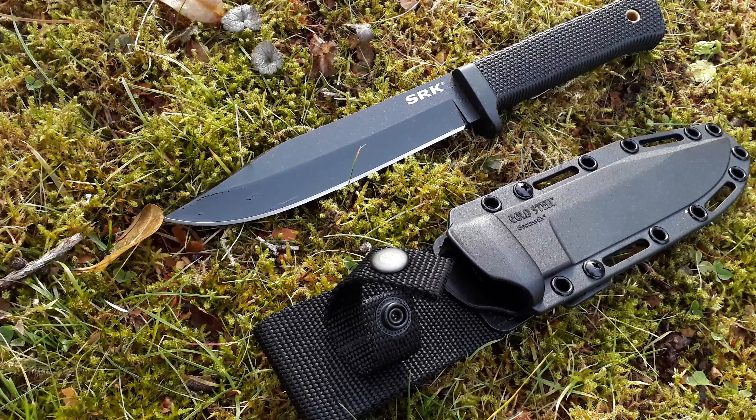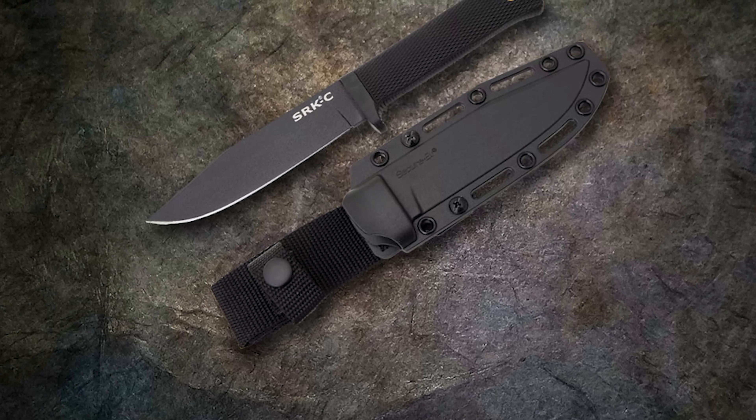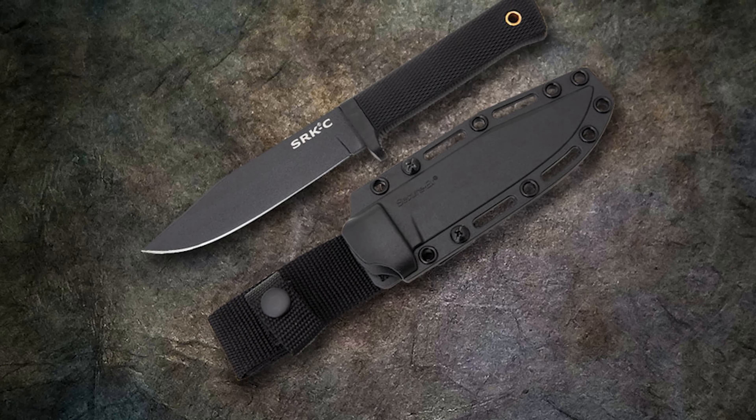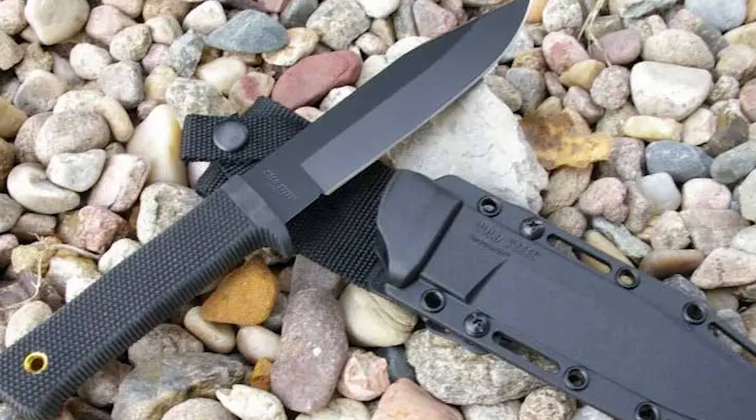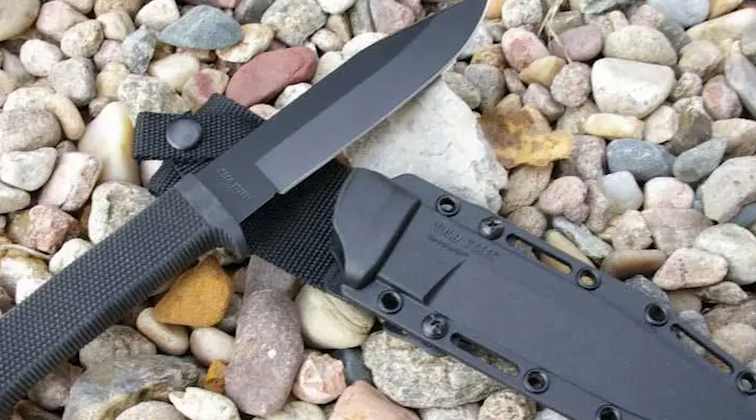The Cold Steel SRK stands as a purpose-built tool with survival as its primary focus. This knife boasts a remarkably robust clip point blade, perfectly balanced for both intricate tasks and proficient cutting, slashing, and skinning maneuvers.